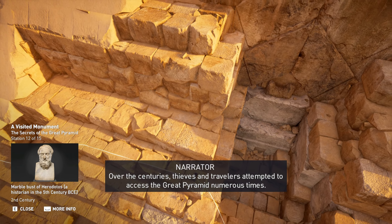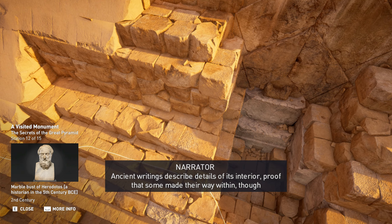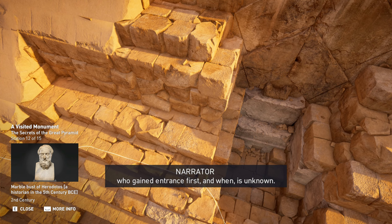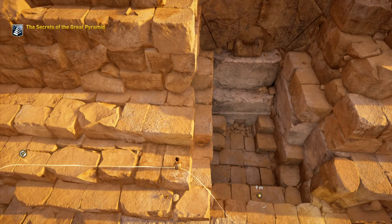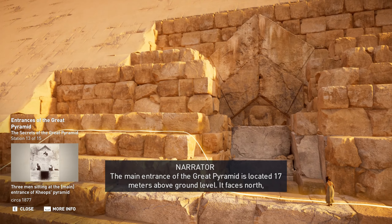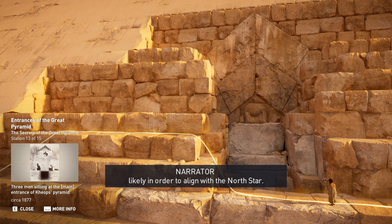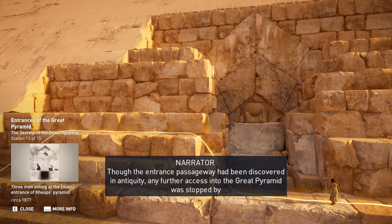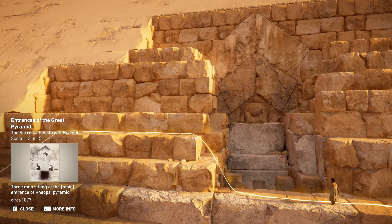Over the centuries, thieves and travelers attempted to access the Great Pyramid numerous times. Ancient writings describe details of its interior, proof that some made their way within, though who gained entrance first and when is unknown. The main entrance is located 17 meters above ground level and faces north, likely in order to align with the North Star. Though the entrance passageway had been discovered in antiquity, any further access was stopped by massive vertical slabs of rock, so present-day visitors must use the robber's entrance.